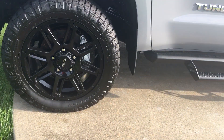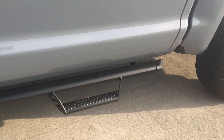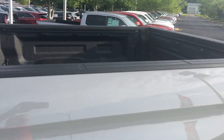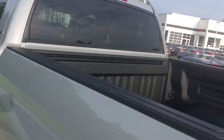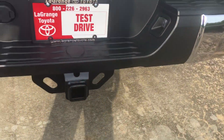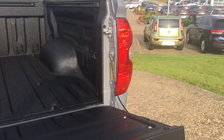This is sitting on the Nitto Ridge Grapplers, 20-inch wheels, with the Predator step bars and spray-in bed liner. This is a CrewMax — the back glass goes all the way down in it, you can let it up and down. It's got a full tow package capable of towing 10,500 pounds, a lockable tailgate with an integrated backup camera and a soft drop tailgate.